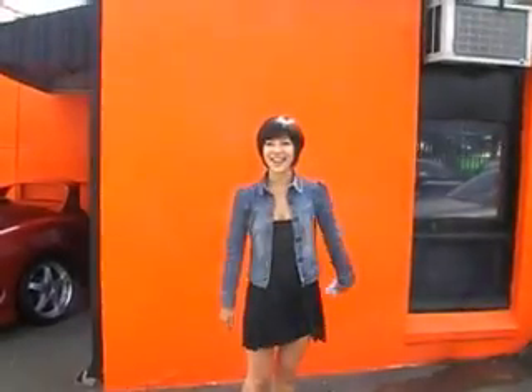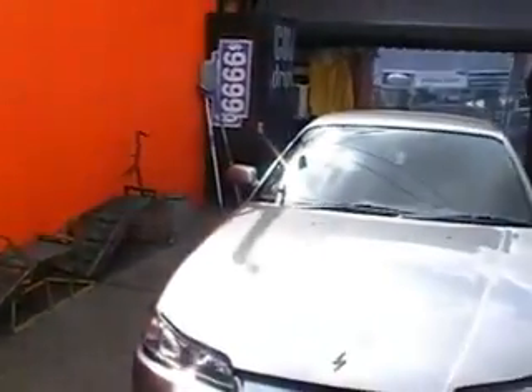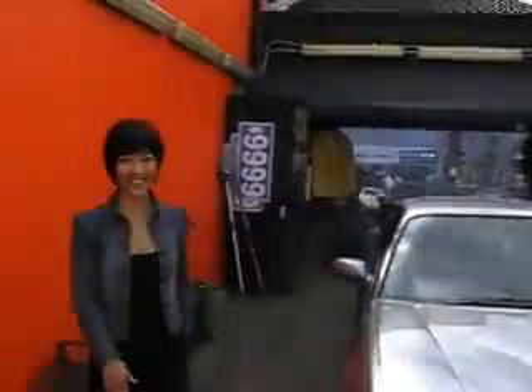Jenny from Japan. Hi, Jenny. Hello. We'd like to have a look at this car and see if we can tell the public about it today. Okay. Come on in.